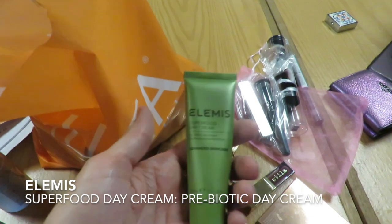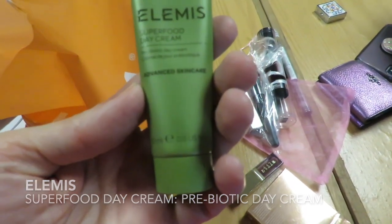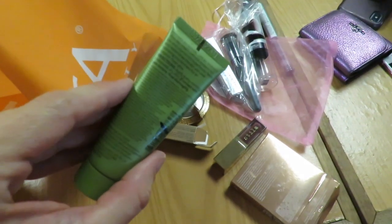An Elemis Superfood Day Cream — Advanced Skin Care Prebiotic Day Cream.